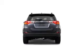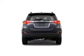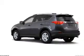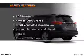Keyless entry. Power door locks. Power windows. Cruise control. Bluetooth wireless. An AM/FM stereo with a CD player. Power mirrors.